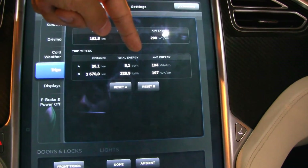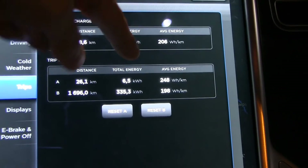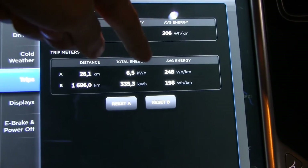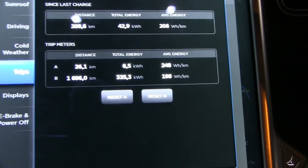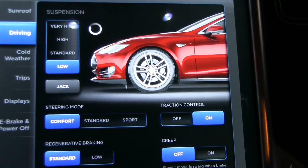Test number three shows that driving at 130 kilometers per hour consumes a lot more energy — that's 248 watt-hours per kilometer. So for the last test we're going to lower the suspension one more time.